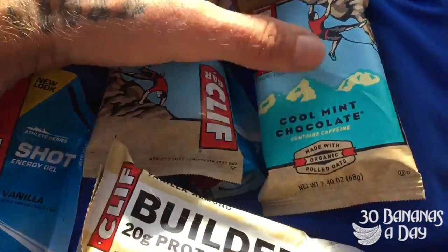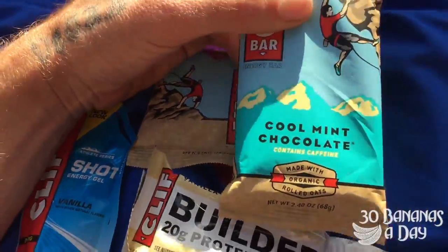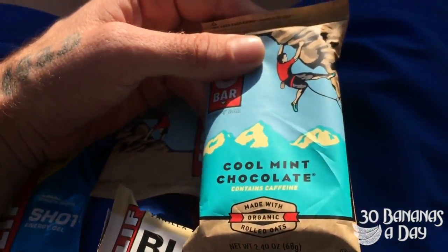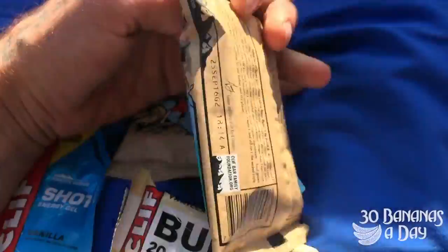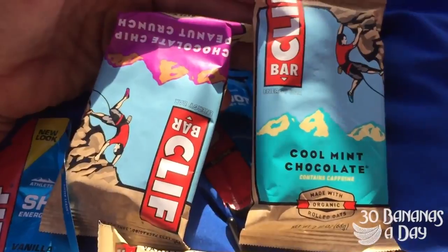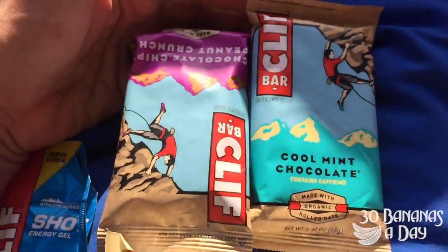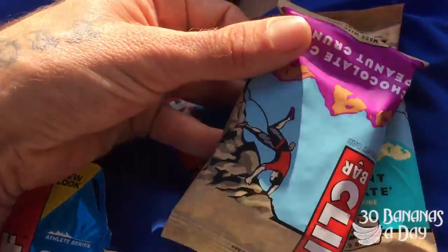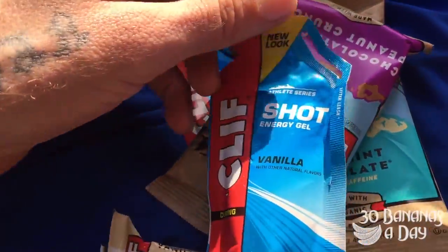Chopped mint — ooh, contains caffeine. Not fully nutty — I'm not going to sleep tonight. Rolled oats, organic rolled oats. Caffeine and oats don't have to be mixed together, but beware that some do have caffeine in them. If you're caffeine sensitive, potentially give it a sip and go for something without caffeine. Always read the labels.